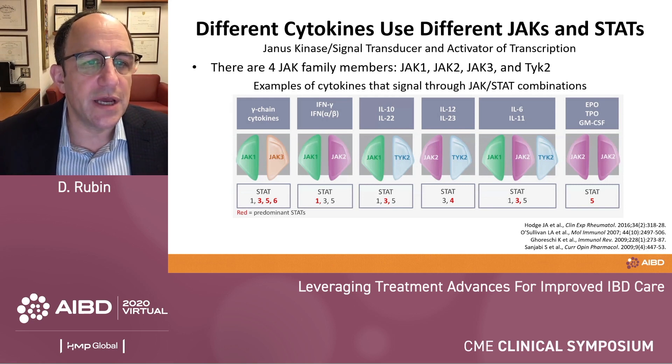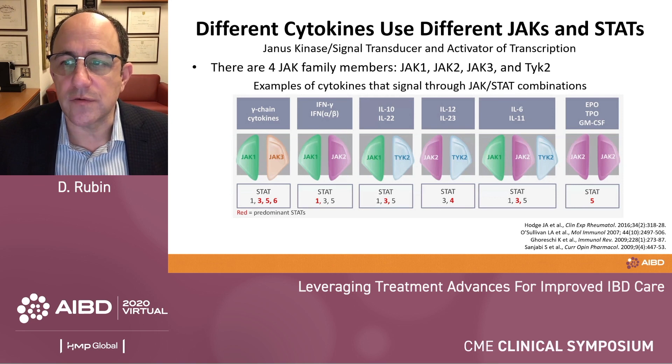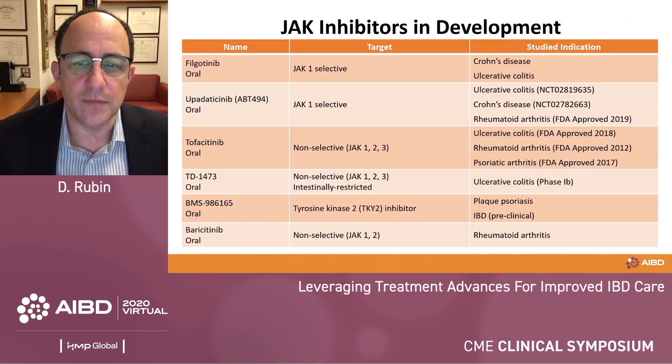There are different cytokine profiles based on the different JAKs. TYK2 is specific for IL-12 and IL-23, and maybe IL-22, and it's very interesting to think about that — we've been considering it as potentially an oral IL-23 type of therapy. I wanted to point all this out so you know what we're talking about when I go through some of these JAK therapies.